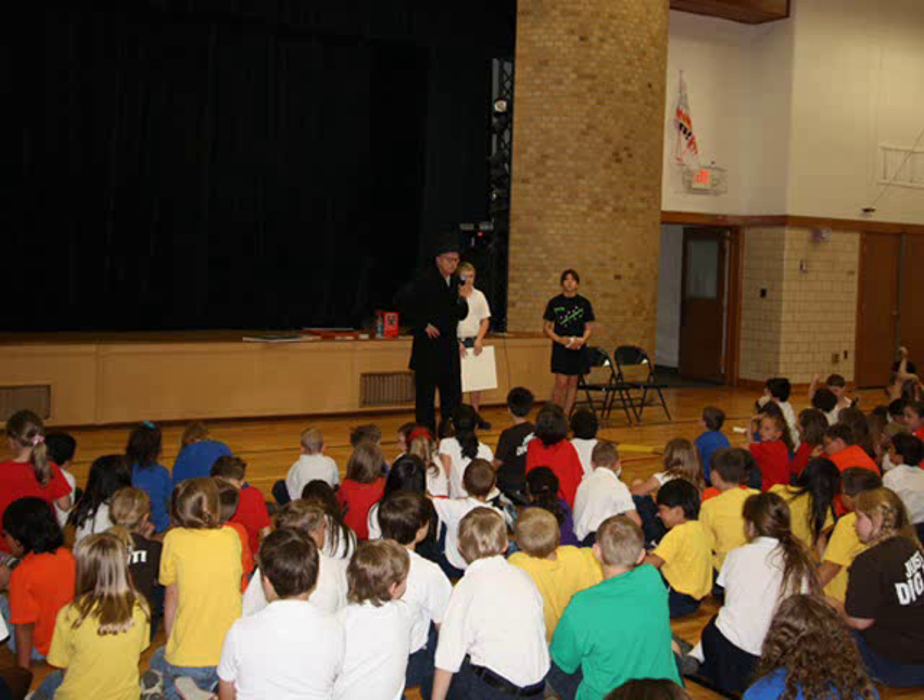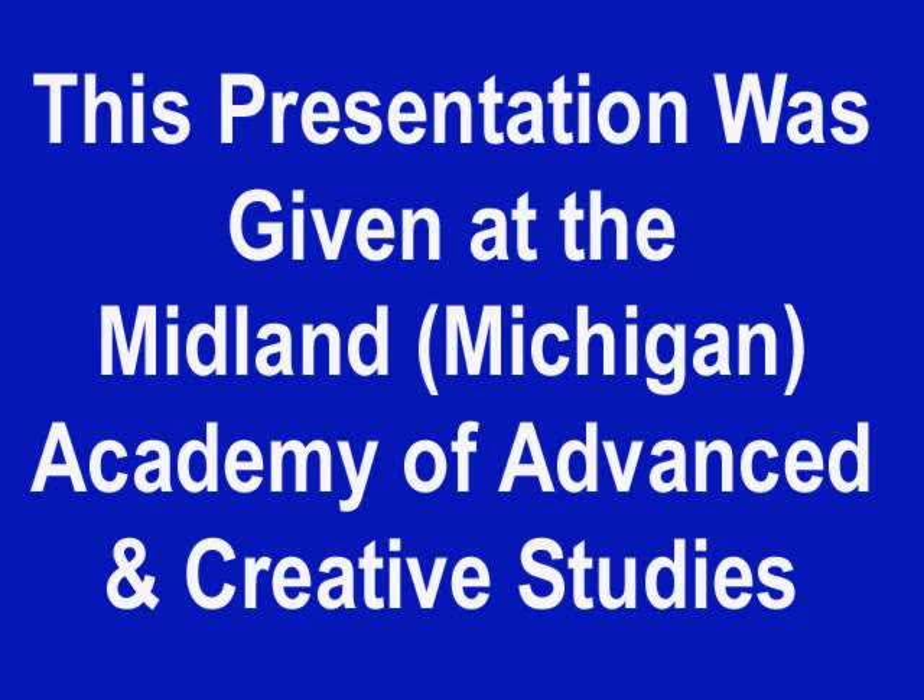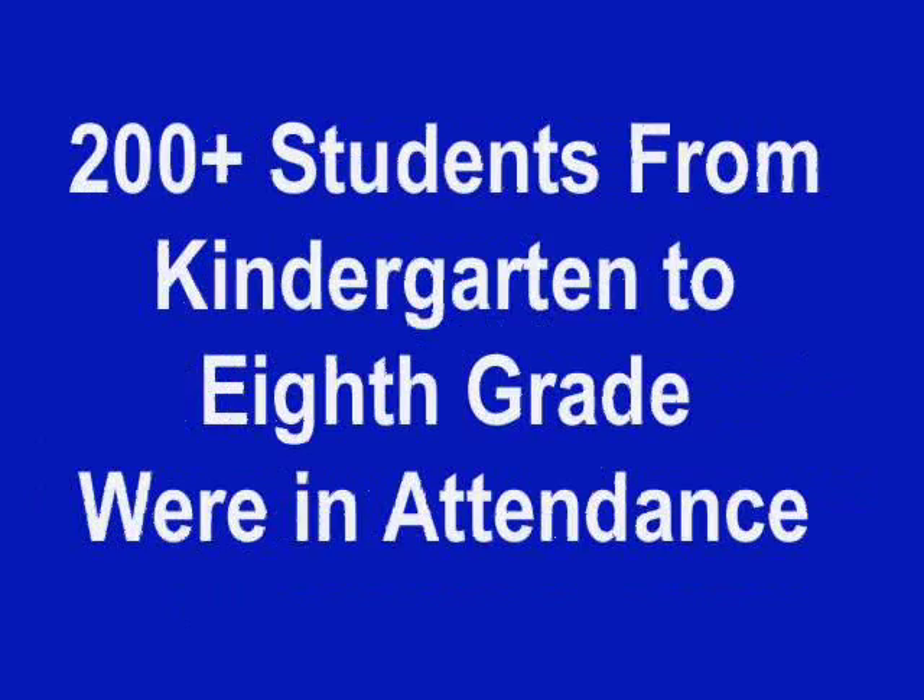One presentation is about Tad Lincoln, the youngest of Abraham and Mary Lincoln's sons. This presentation contains three main segments. Students will learn about nutrition and sanitation, as well as tying in today's everyday life with those of Tad Lincoln. The following is one of those three segments.